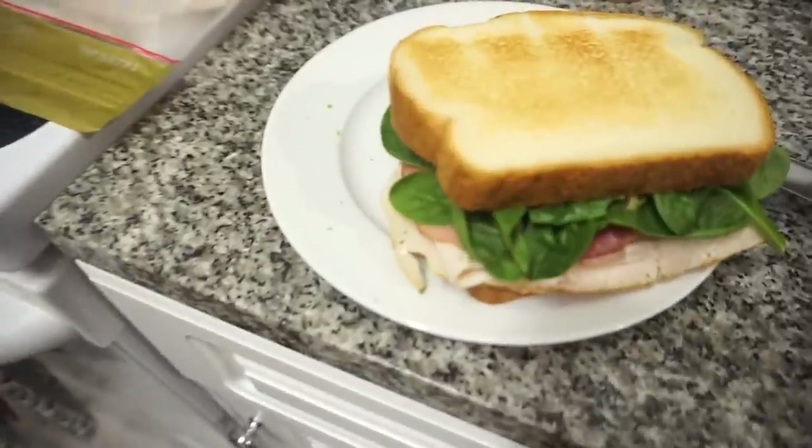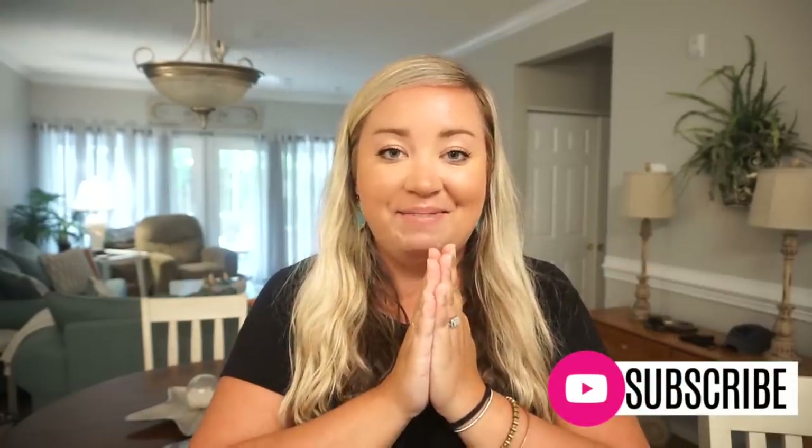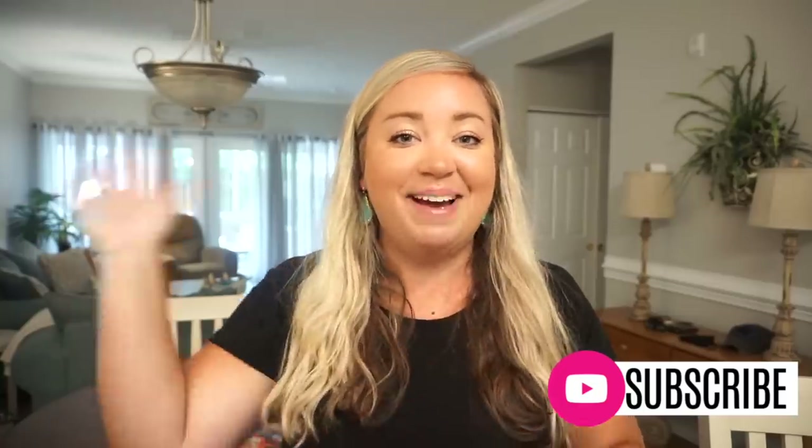All right y'all, that's gonna do it for this video. Thank you so much for watching and hanging out with us. Be sure to hit that subscribe button if you're new, and give this video a thumbs up. I love you all very much and I'll be seeing you in the next one. Bye!